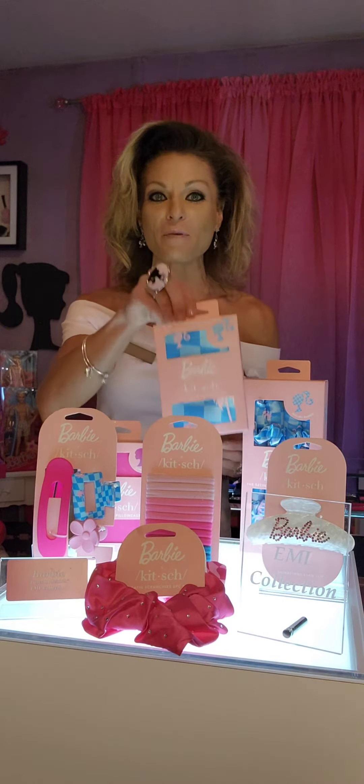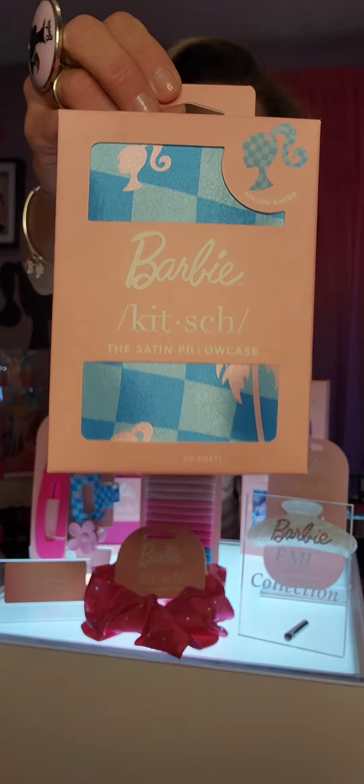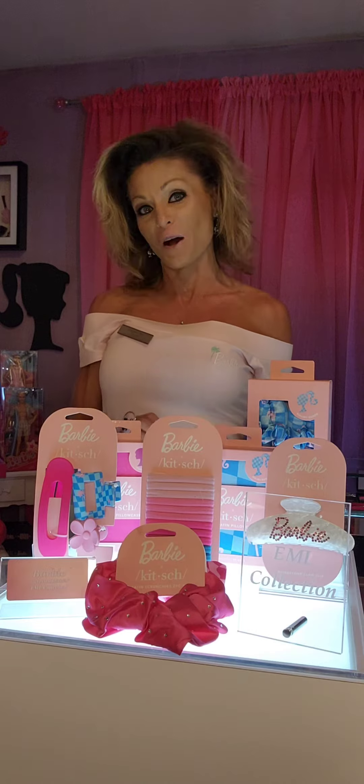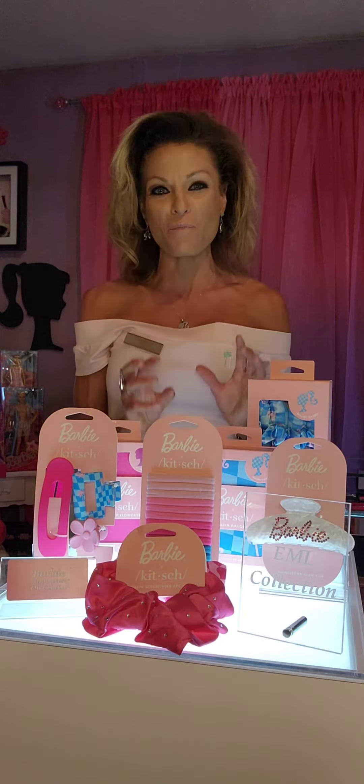Now they also have it in Malibu — this is also a Barbie satin pillowcase. They also have in Malibu the heatless curling set, which is super cute. Also available on Kitsch.com is a claw set with three different cute Barbie claw clips. They also have a claw clip with rhinestones that spell out Barbie — super cute. And there's also a two-piece scrunchie with Barbie patterns.